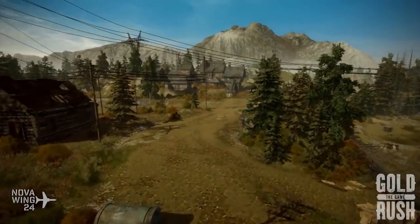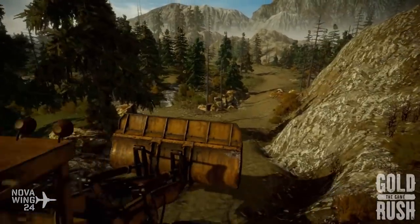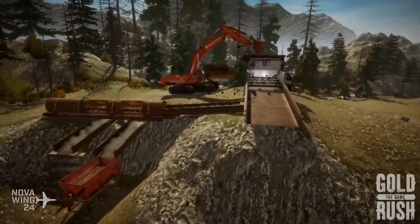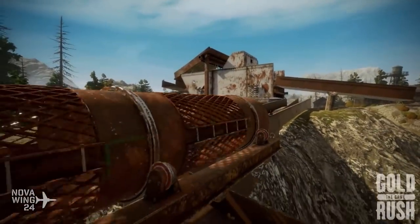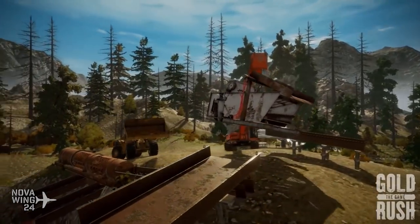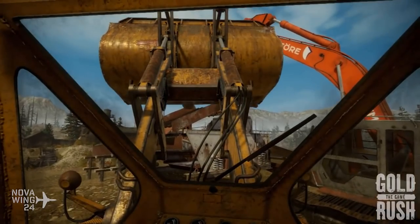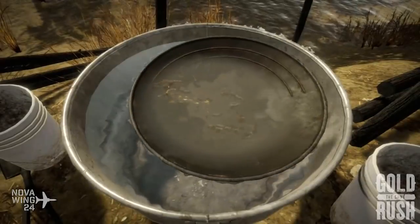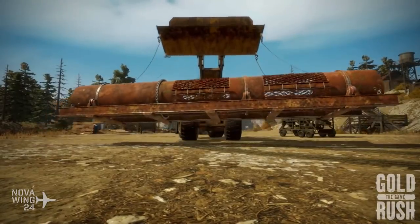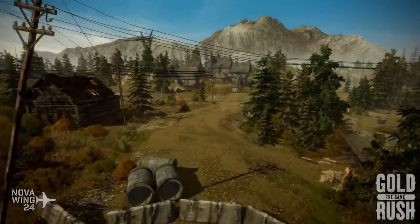This basically puts you as a guy out there trying to make a living from finding gold in the Alaskan wilderness, and I have a particular soft spot for Alaska from my Microsoft Flight days. You sort of start out literally panning for gold in the creek and build your empire from there. You can both pan using machines and pan yourself, which is kind of interesting.